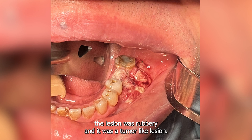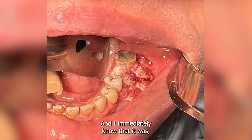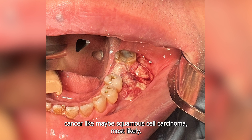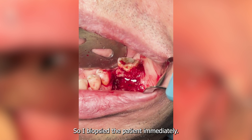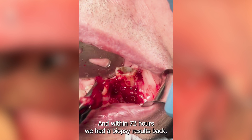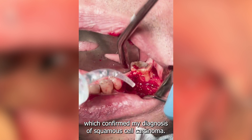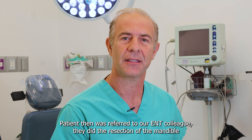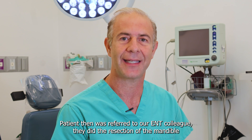When I saw the patient, the lesion was rubbery and it was a tumor-like lesion, and I immediately knew that it was cancer — most likely squamous cell carcinoma. I biopsied the patient immediately and within 72 hours we had biopsy results back, which confirmed my diagnosis of squamous cell carcinoma. The patient was then referred to our ENT colleagues.